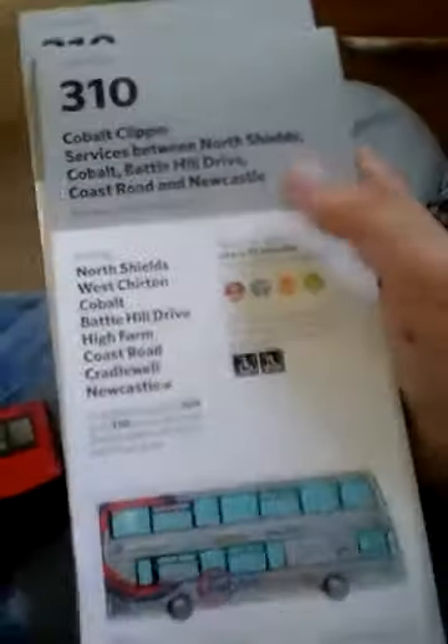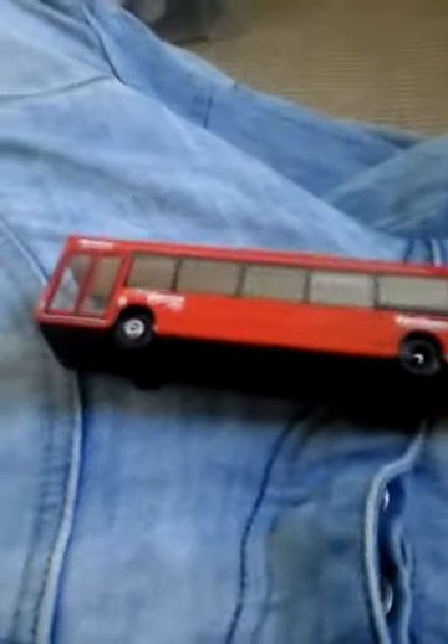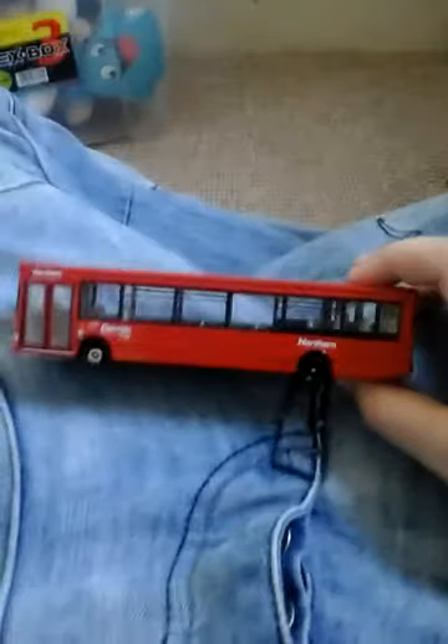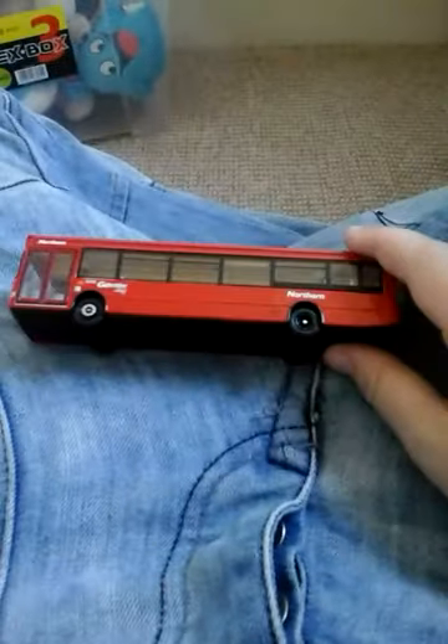Two in fact, because I went on the Cobalt Clipper and they're just giving them away on the Cobalt Clipper. They have timetables for the 310 on the Cobalt Clipper. So definitely if you want them and you're travelling on the Cobalt Clipper and you don't know if you want them for coming home maybe, just grab the timetables you need.